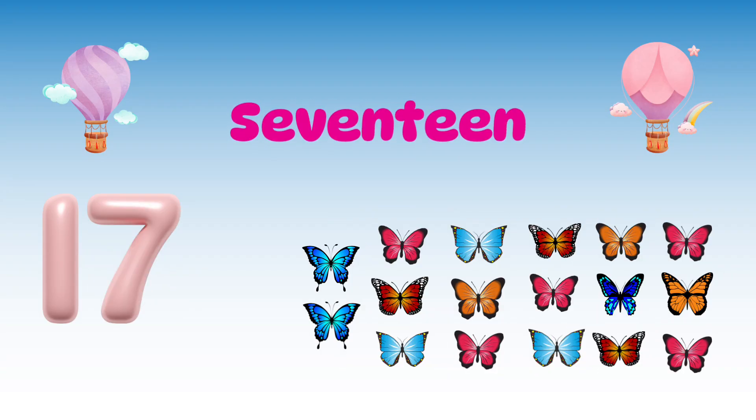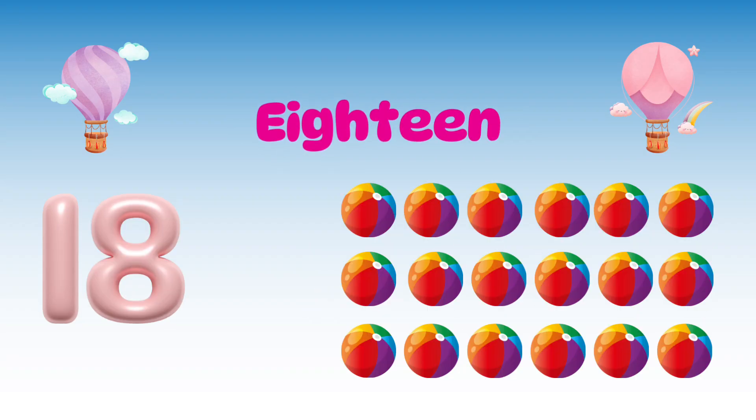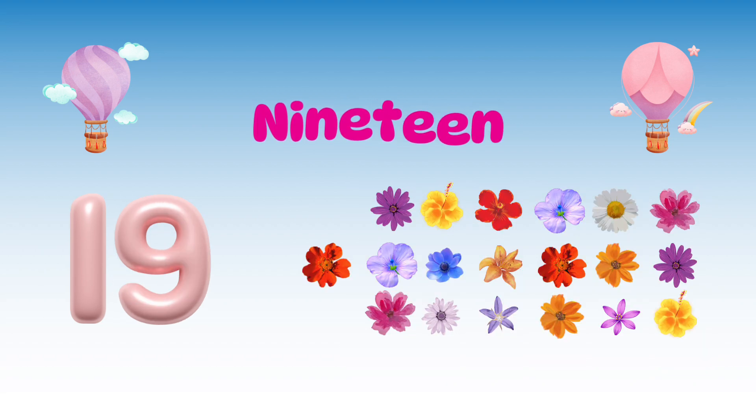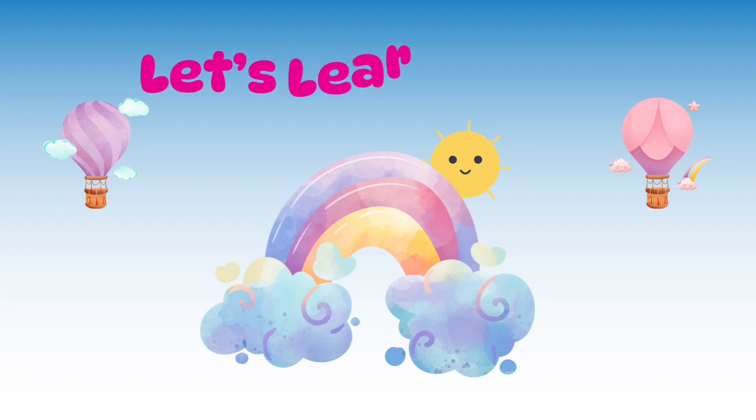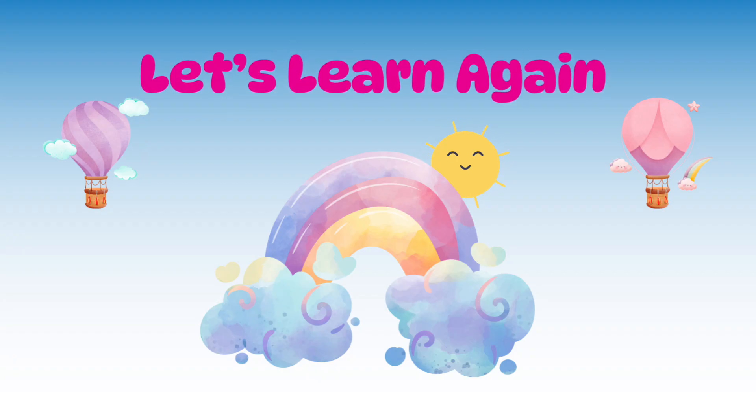17 — 17 colorful butterflies. 18 — 18 rainbow balls. 19 — 19 colorful flowers. 20 — 20 golden balloons. Now let's learn again — count 11 to 20!